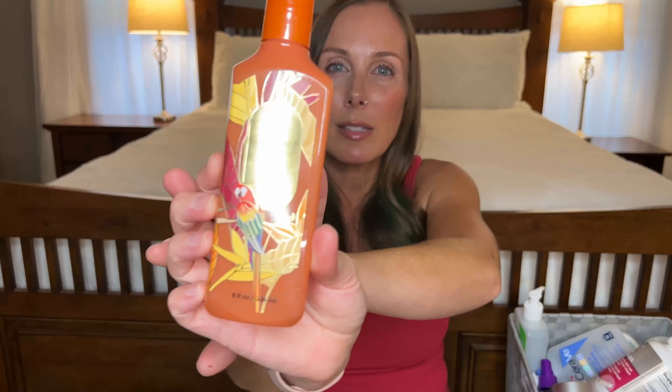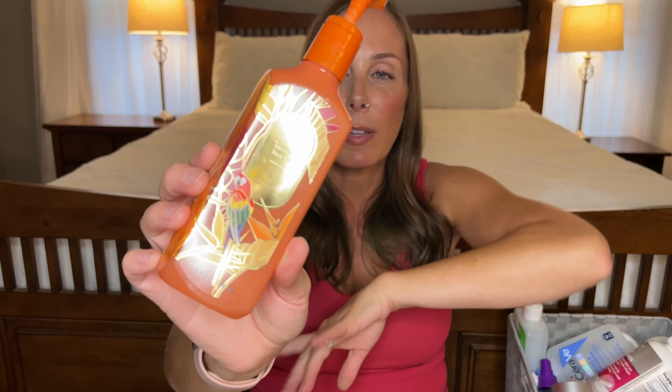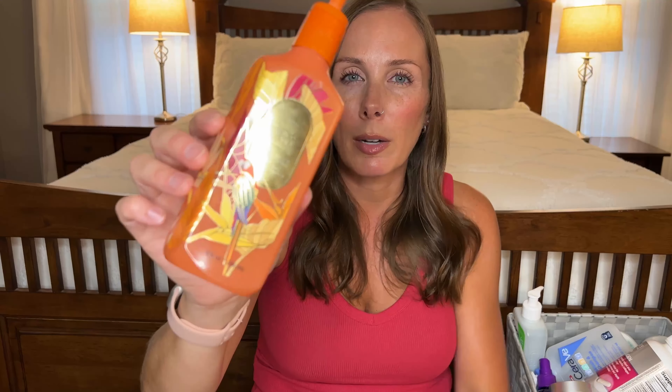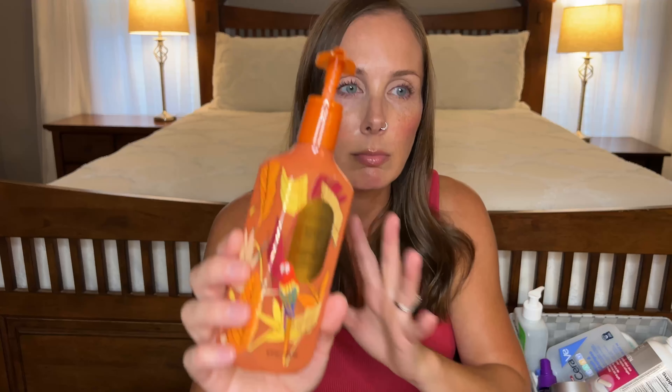Next we have another hand soap and this one is Mango Mai Tai. This is the gel formula. This is one of my favorite scents from Bath & Body Works — I have the body care and this is actually my favorite candle they do in the summertime, but they did not come out with a big one this year. All I saw was the single wick and I'm not a fan of those. But this one is a delicious juicy fruity summer hand soap.